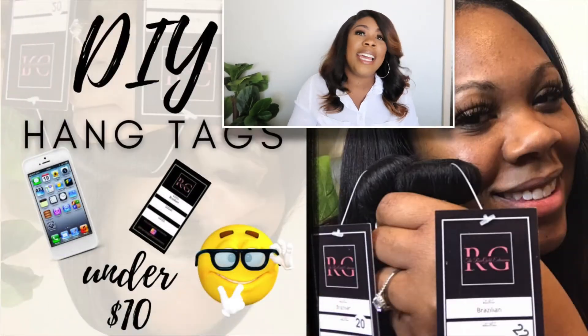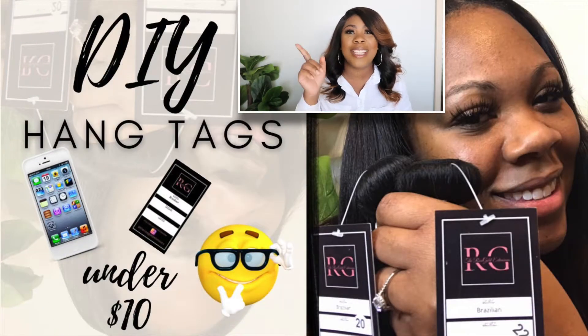Just to let you guys know, these are the things that you actually have to order offline — this is not including your business cards and your hang tags. If you don't know, I do have a hang tag tutorial that I will link right up here and also in the description box, showing you guys exactly how your hang tags should be done.